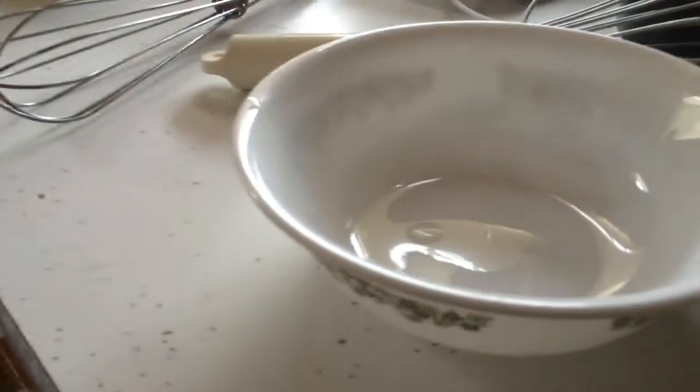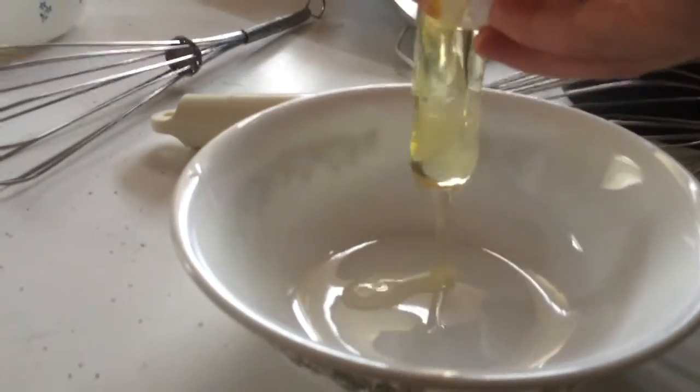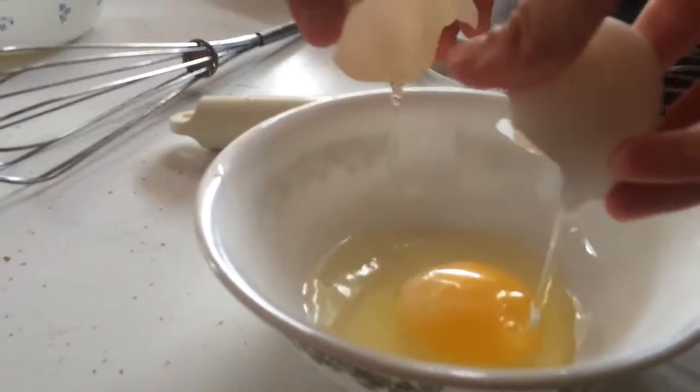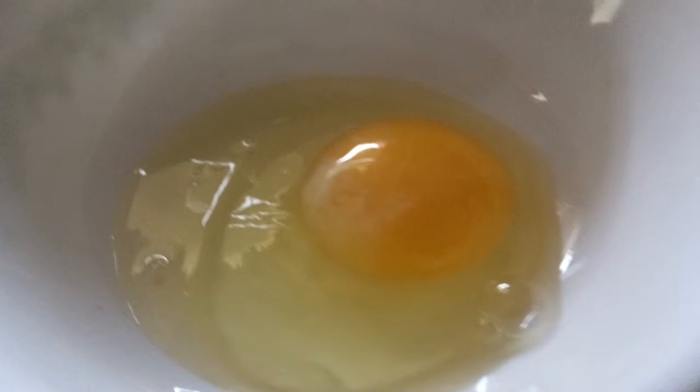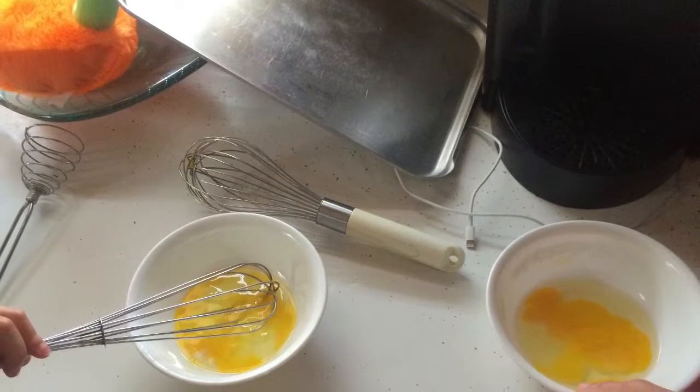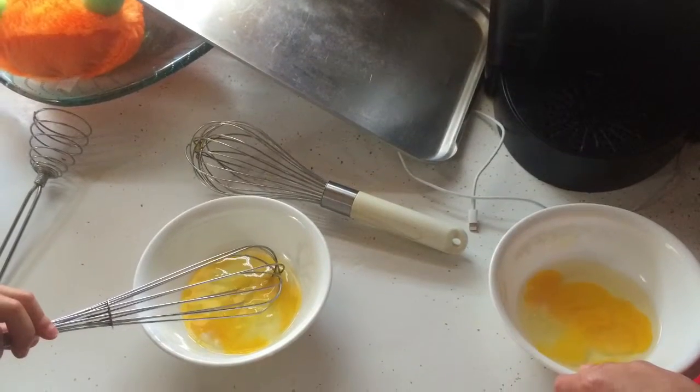Oh my goodness, I feel it. I feel you. Okay. Results? I didn't get any shells in it. Woohoo! We'll see what the results can come.